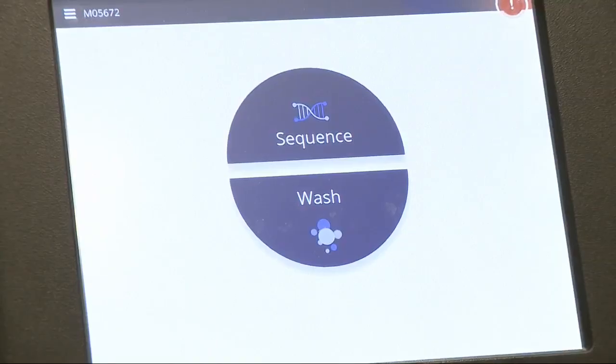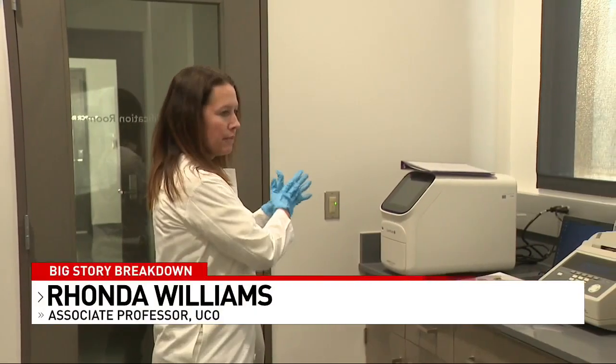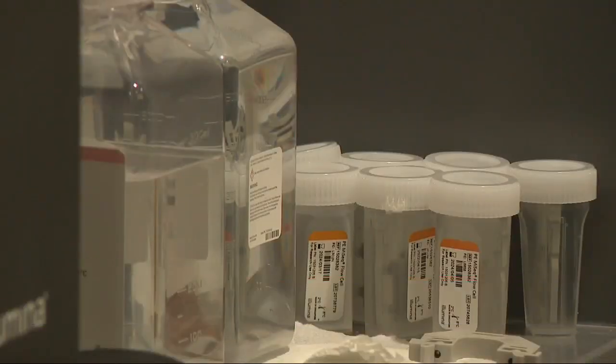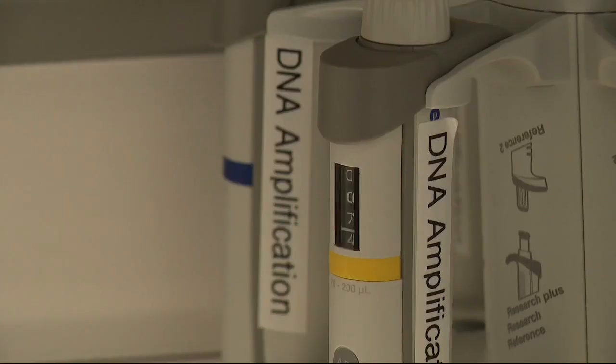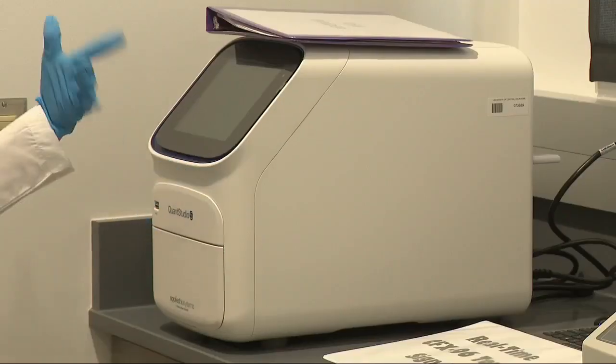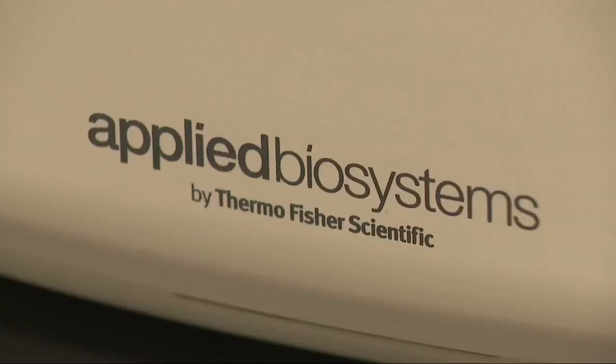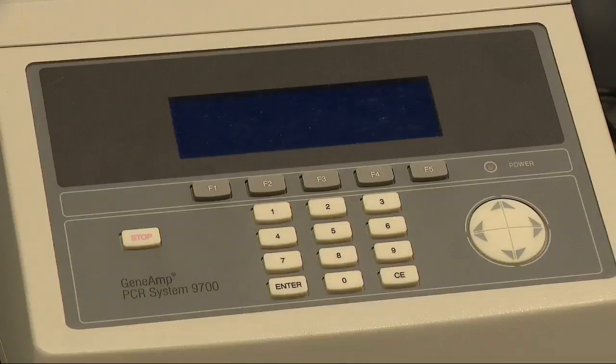Associate Professor Rhonda Williams has 15 years of forensic DNA field experience. In her class, students start out by putting a DNA sample into what she calls a concentration machine. It lets them know how much DNA they have and whether the samples have degraded over time.